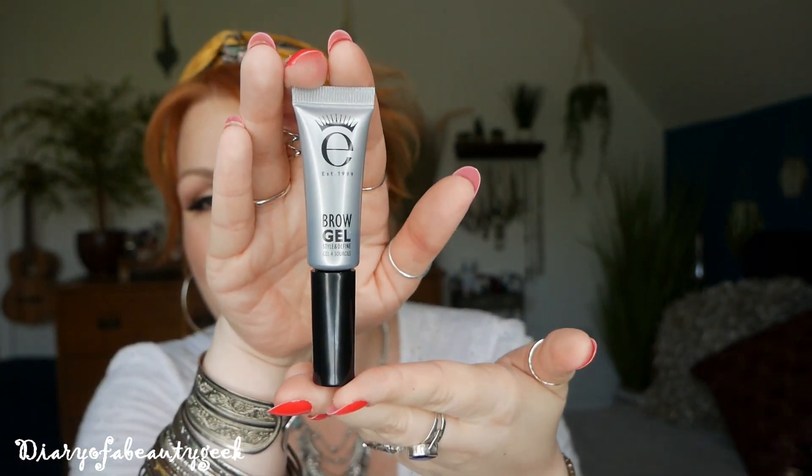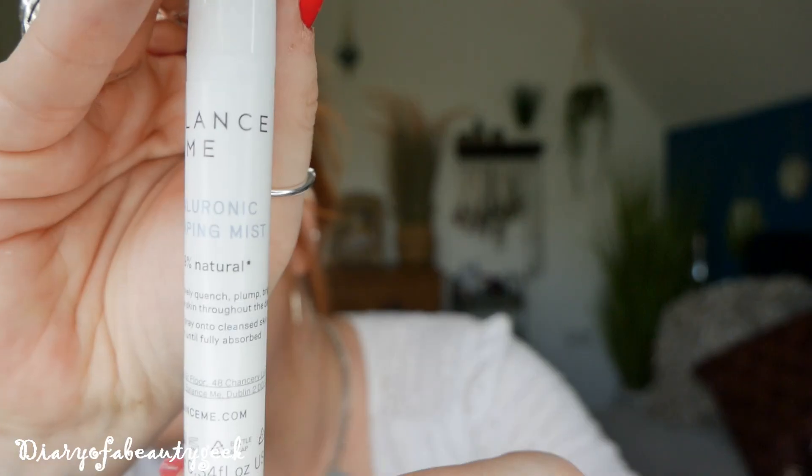Next we've got a product by Balance Me — it's a Hyaluronic Plumping Mist, 99.9% natural, and we've got 10ml. Balance Me have changed their packaging over the last couple of months. I'm not sure if this is the one that's a really forceful spray that scared me — you know, when it's too forceful I'm not going to spray it on my face because last time it just soaked my hair.